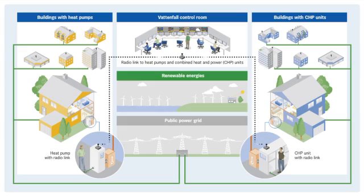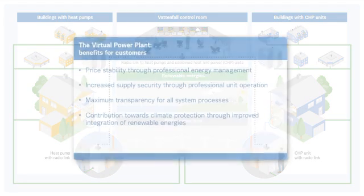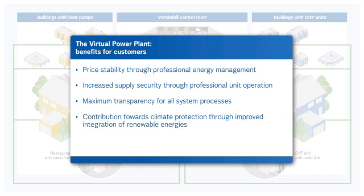Vattenfall's Virtual Power Plant became reality in October 2010. Its benefits for customers include: price stability through professional energy management, increased supply security through professional unit operation, maximum transparency for all system processes, and a contribution towards climate protection through improved integration of renewable energies.